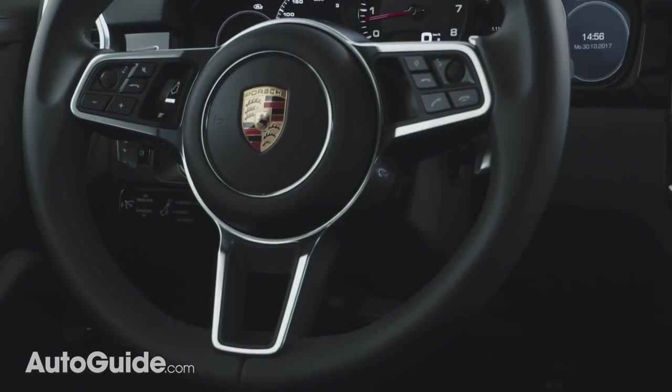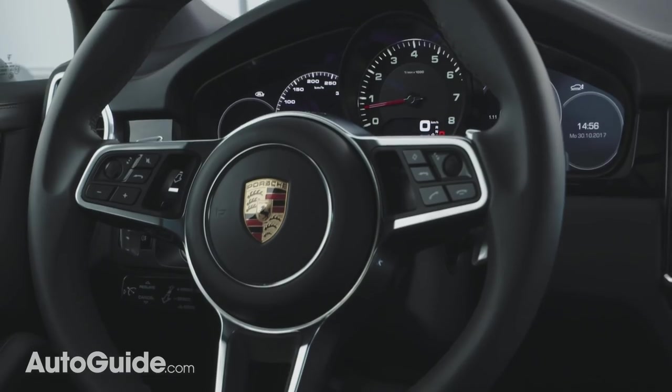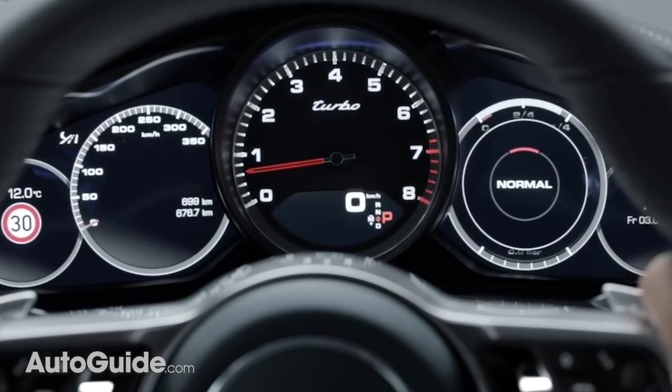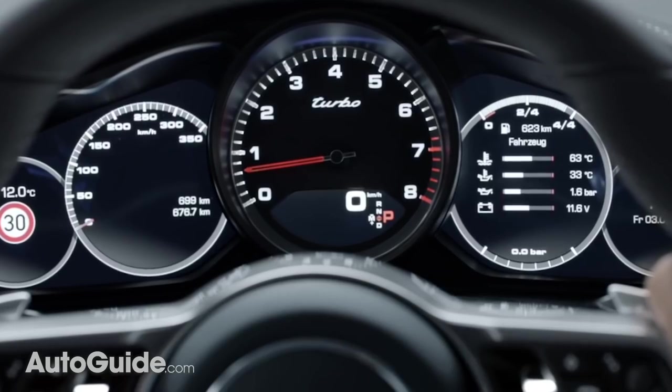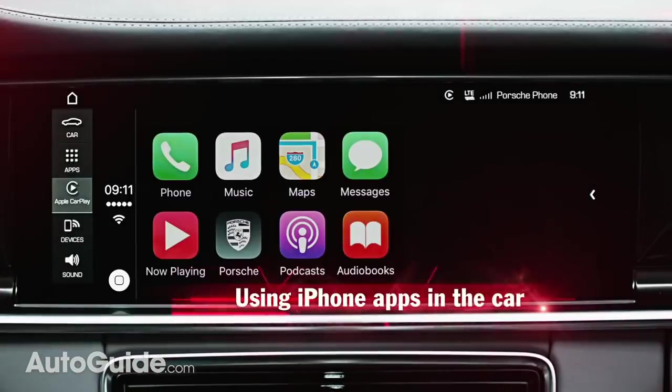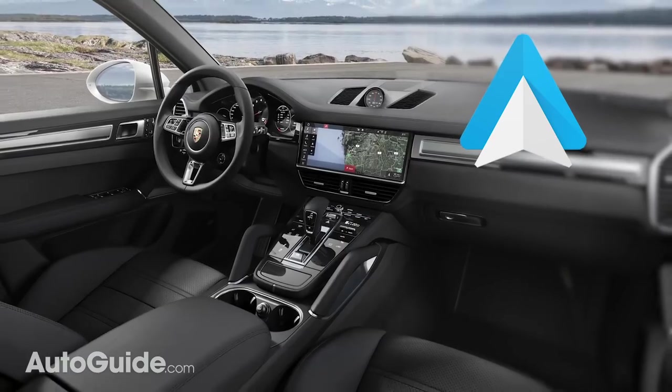This sport-tuned luxury utility vehicle also gets Porsche Advanced Cockpit, a reconfigurable digital instrument cluster with two 7-inch screens flanking a central analog tachometer. For even more choice, Apple CarPlay is supported, though curiously, Android Auto is not.